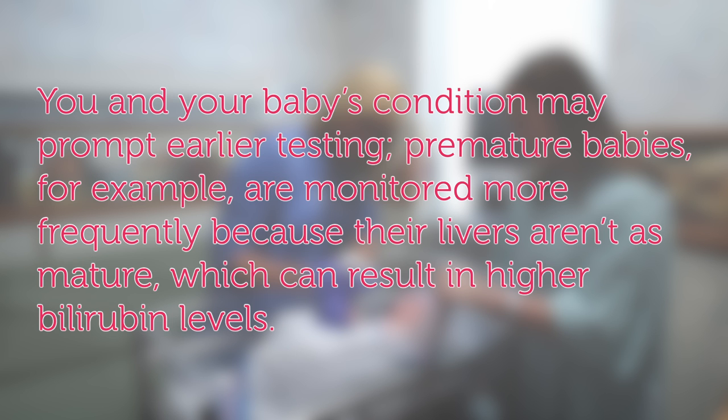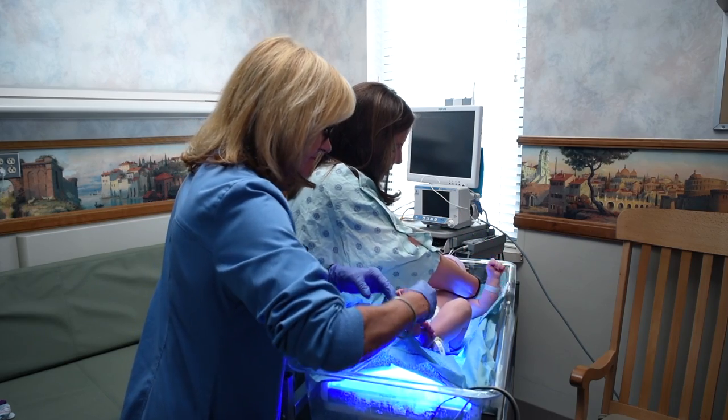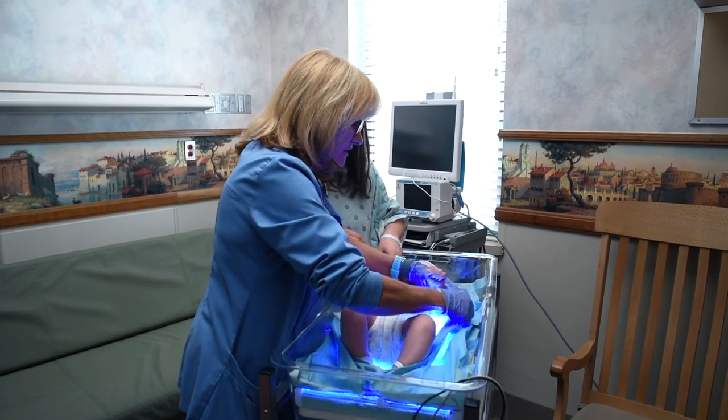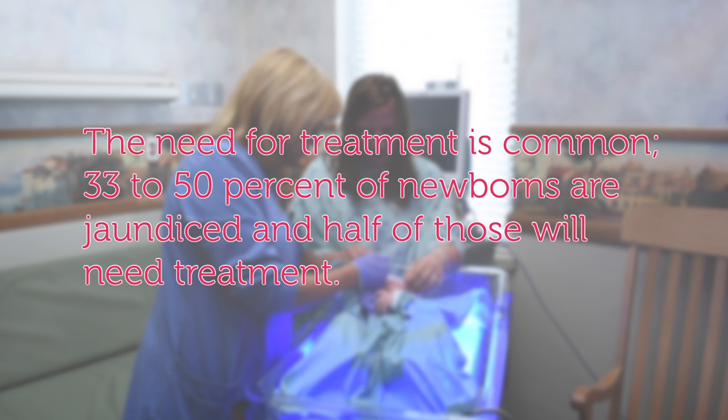You and your baby's condition may prompt earlier testing. Premature babies, for example, are monitored more frequently because their livers aren't as mature, which can result in higher bilirubin levels. The typical treatment for jaundice is phototherapy. The baby lies on a blanket with ultraviolet lights, wearing only a diaper and a mask placed over the eyes for protection. Overhead UV lights may be used as well. The need for treatment is common — 33 to 50% of newborns are jaundiced and half of those will need treatment.